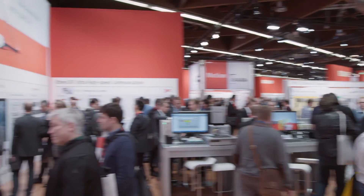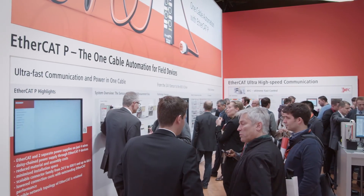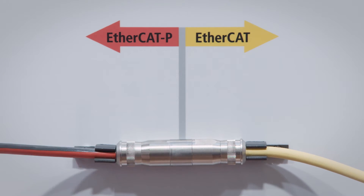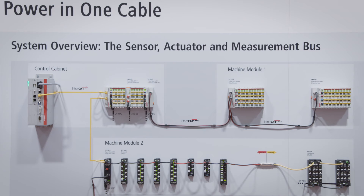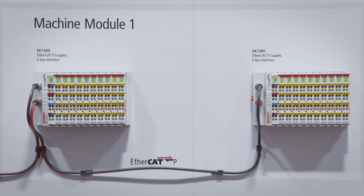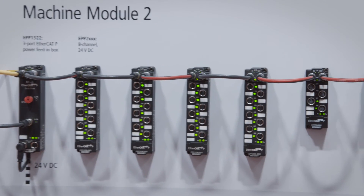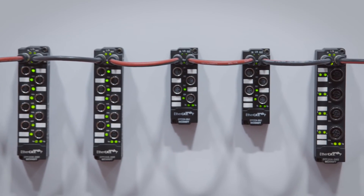A further trade show highlight from Beckhoff was EtherCAT-P, the new one-cable solution for the field level. EtherCAT-P brings the well-proven EtherCAT together with two power supplies on one cable on just four wires. This gives you the benefit of reduced cabling cost and much reduced effort. We can also do power daisy chaining, supplying more than one device with just one cable, one after each other. The new EtherCAT-P products include the IP67 IO modules from the EPP series.